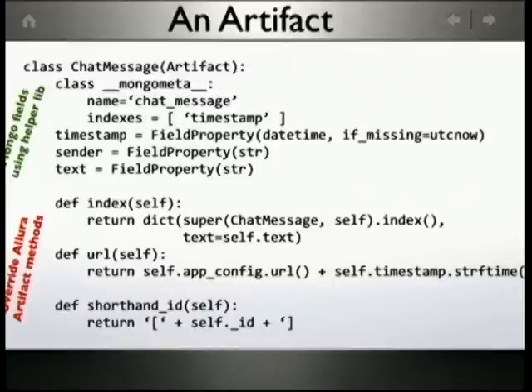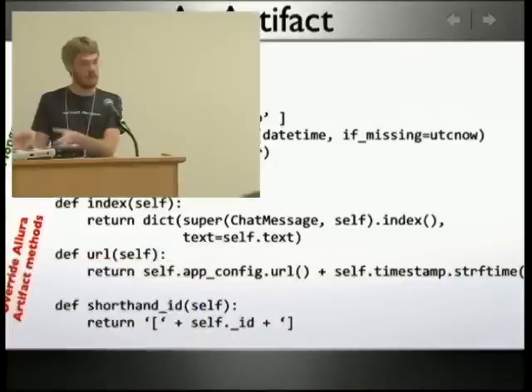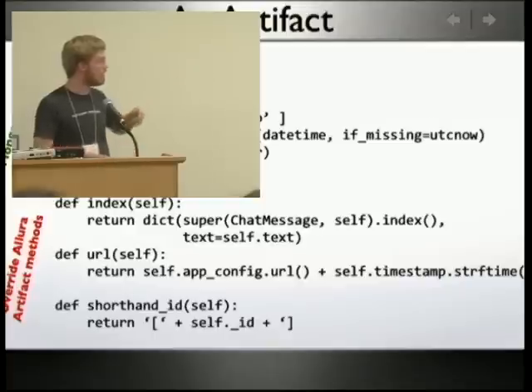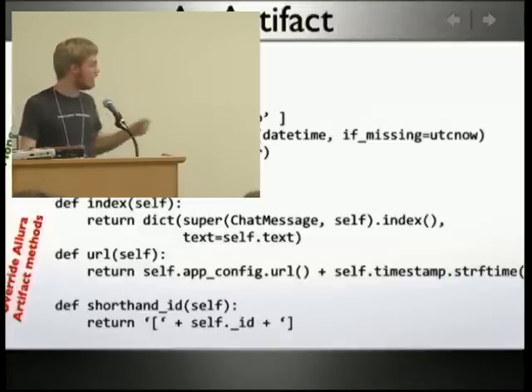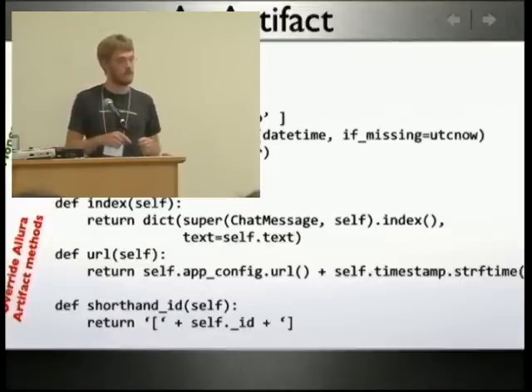An artifact is an important thing in Allura — it's the core thing. A ticket is an artifact, a wiki page is an artifact, a commit is an artifact. You can make your own, and they all extend from a base artifact. You define some fields at the top; we store everything in Mongo. You override important methods like index, which defines what gets indexed into Solr. You call the super index to get default stuff like titles and authors, then add the text of the chat message so it gets indexed. Every artifact has a URL, a shorthand ID, and each tool can define what that cross-referencing syntax looks like.